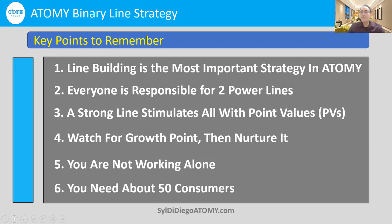You need about 50 consumers across both of your power legs — about 25 on each side, left and right. It may sound like a lot or a little, but again, you're not working alone. Some of these consumers will come from your partners and from your consumers. So the initial focus is: get those 50 consumers.